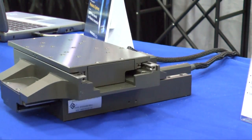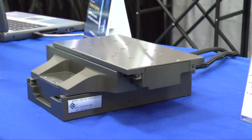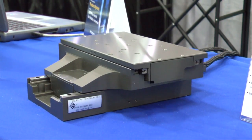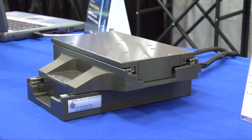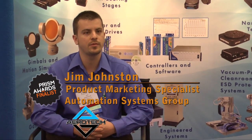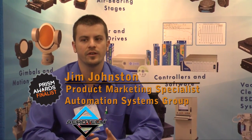Typically with these type of accuracies, you're only usually capable of doing such a thing with a piezo-type device. However, it's very limited travels. So this allows you to make those same five nanometer step sizes over a much longer travel, which has certainly led to a very positive reaction because it's opened up the application space for such a product.